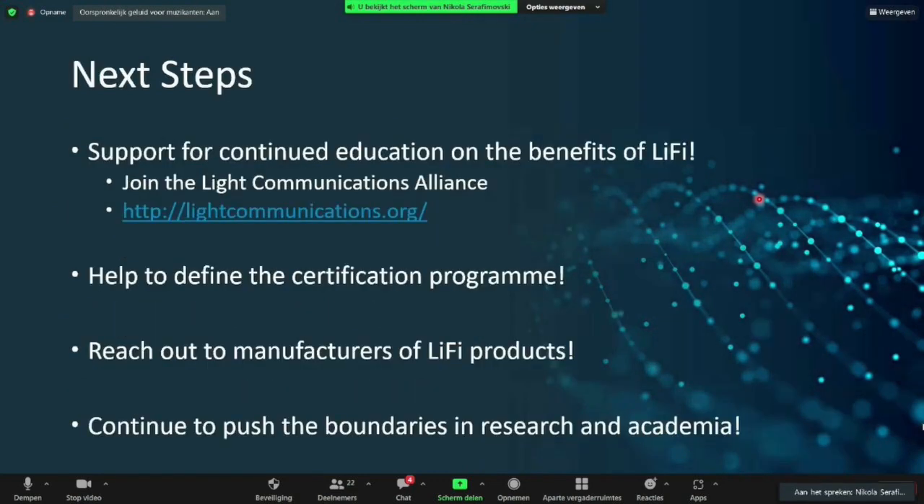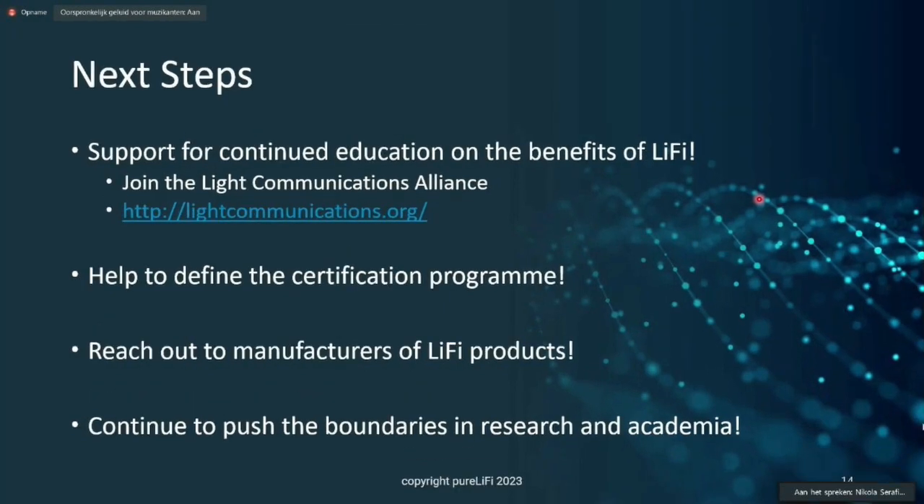So what are the next steps? We have to continue the education on the benefits of Li-Fi, and we would very much welcome anybody interested to join the Light Communication Alliance. We need help defining the certification program, in particular for the optoelectronic front ends and the wavelengths of interest. We would encourage everyone to reach out to manufacturers of Li-Fi products if you have something that could be relevant or could be served by the technology. Please continue to push the boundaries of research and academia, because that's what makes the technology work and opens up a bright future for it. With that, I'd like to thank everybody and open up to any questions.